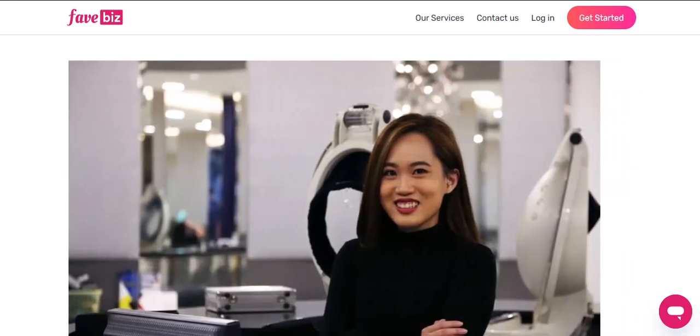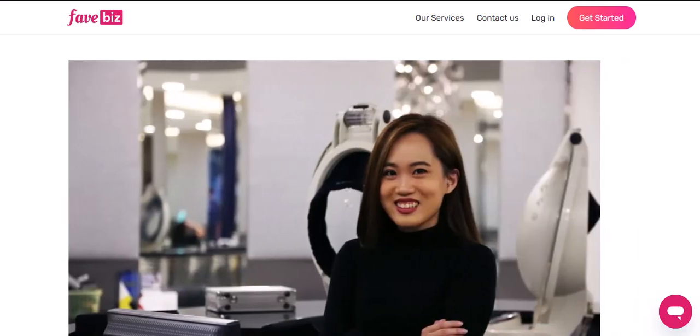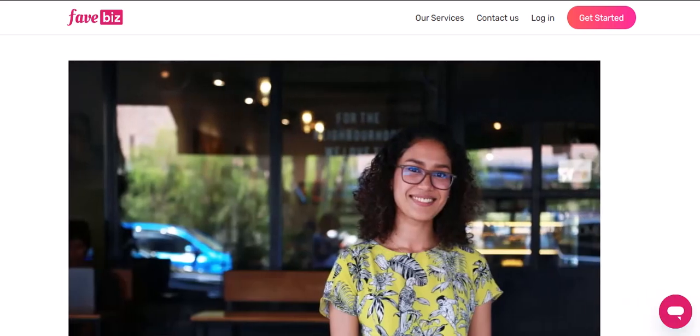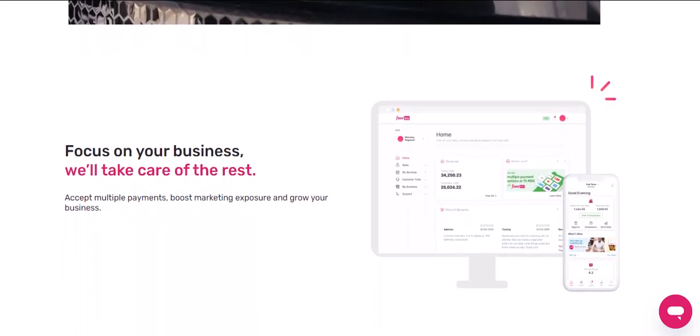Let's talk about the different types of cashback you might have in your Fave Pay wallet. There's the classic Fave cashback earned from everyday purchases using Fave Pay. Then you've got partner cashback, which comes with specific offers from merchants. And don't forget cashback from promo codes — those limited-time deals that can really boost your savings.